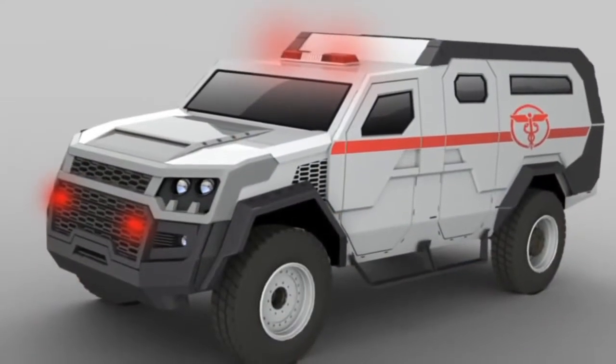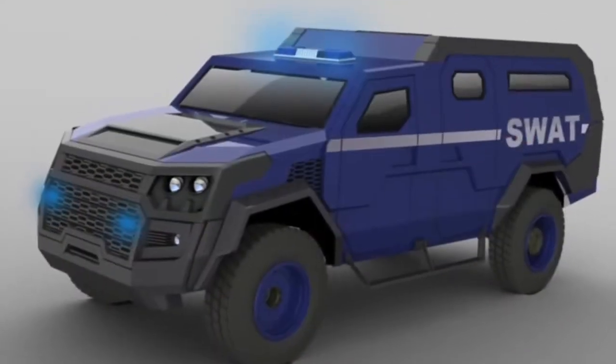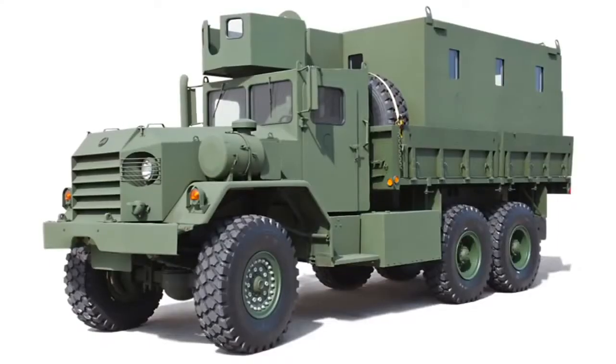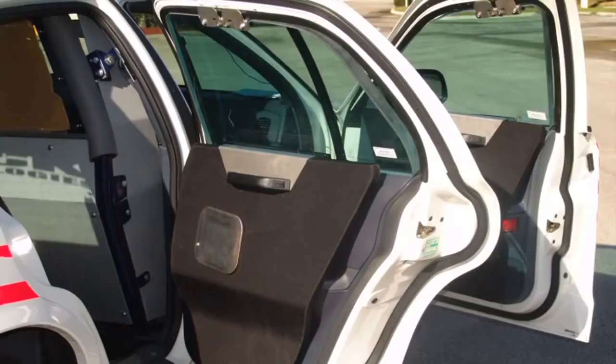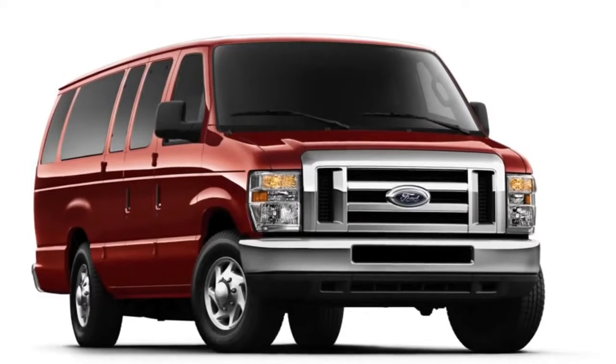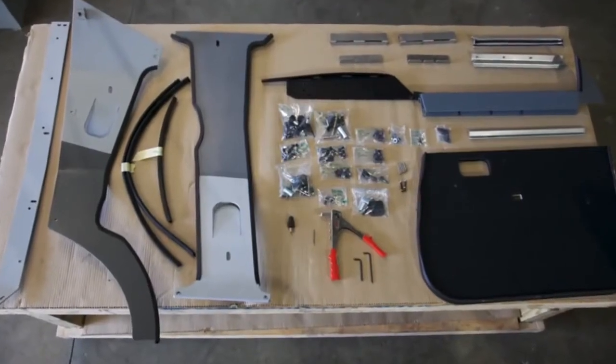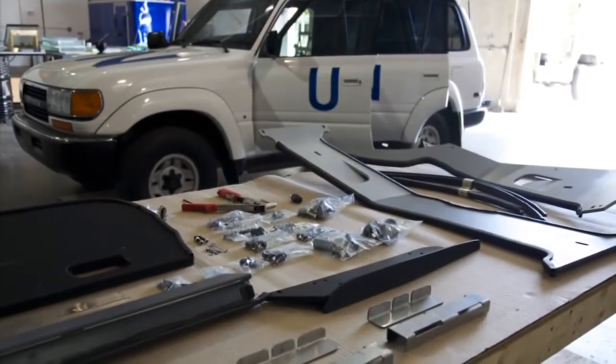Armor Group has spent over a decade producing RhinoPaks for all makes of vehicles. We have a full library of designs for the most common vehicles used by military, law enforcement, and commercial and civilian use. We will also send our engineers anywhere at a customer's request to customize RhinoPaks for your vehicles.